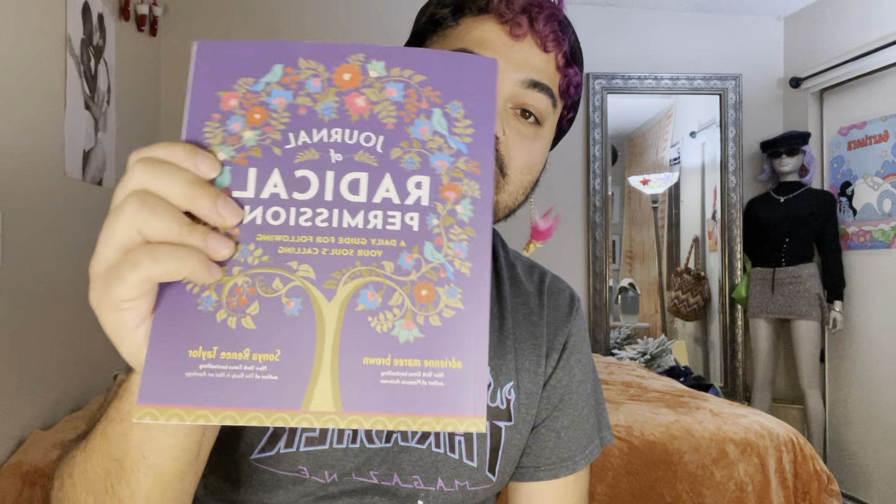Next is the Journal of Radical Permission: A Daily Guide for Following Your Soul's Calling. Going back to the journal prompts — you have about five questions a day for each month. So it's just journal prompts, single-sentence journal prompts, and it gives you two pages to write whatever you feel, to get some confidence in life and find out your calling.